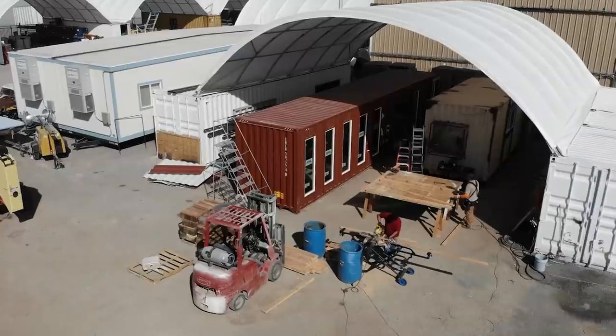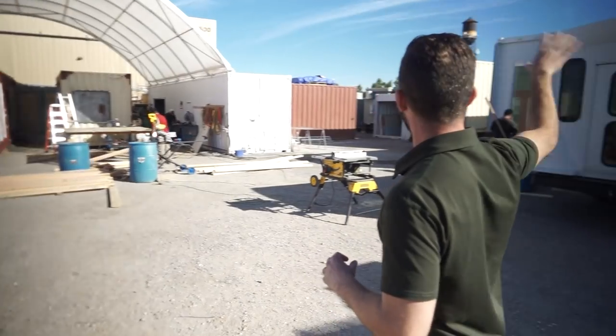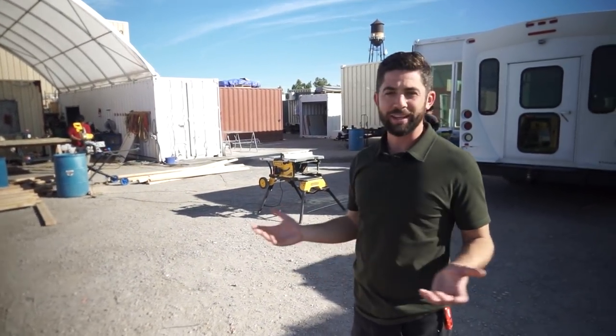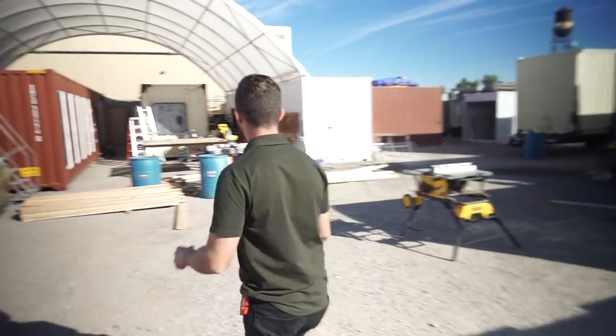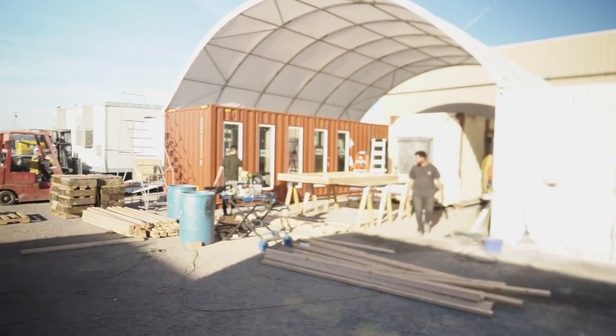Right here we've got bay one and two — two really cool projects we're going to showcase — and then we also have a few different bays spread out as well. We're getting some more tents here soon just to try to get out of the direct heat, because we are in Vegas. Thankfully it's not too hot today, but it gets super hot out here. With that, let's take a look at these first two containers.